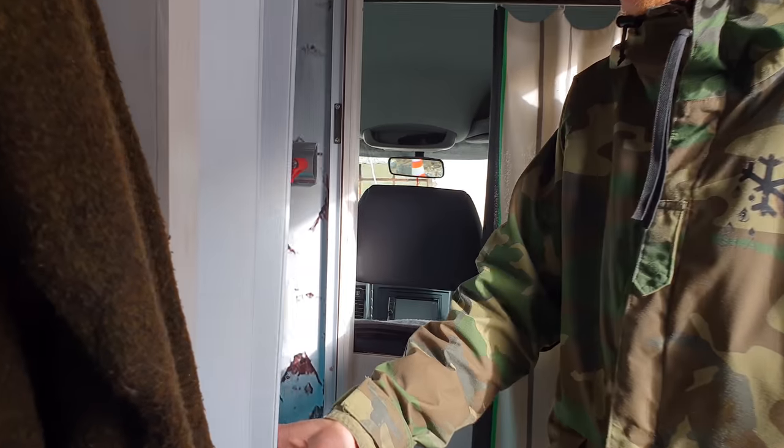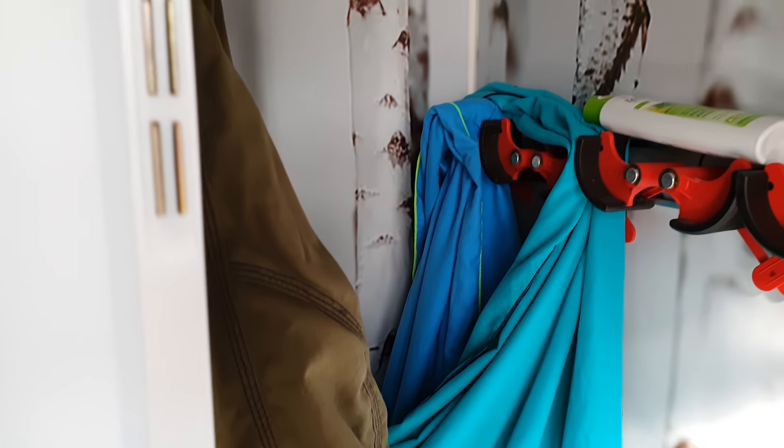We got a shower in here too, with a little toilet. Or it's a room for a jacket — multi-functional.